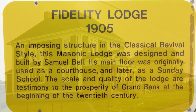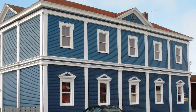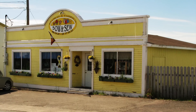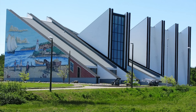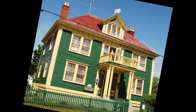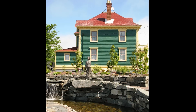The Fidelity Lodge is also a survivor. The modern Seamen's Museum, not yet reopened after a devastating fire, is iconic. The Harris family was very prominent in Grand Bank's fishery, commerce, and society for many years from the late 1800s to the middle 1900s.